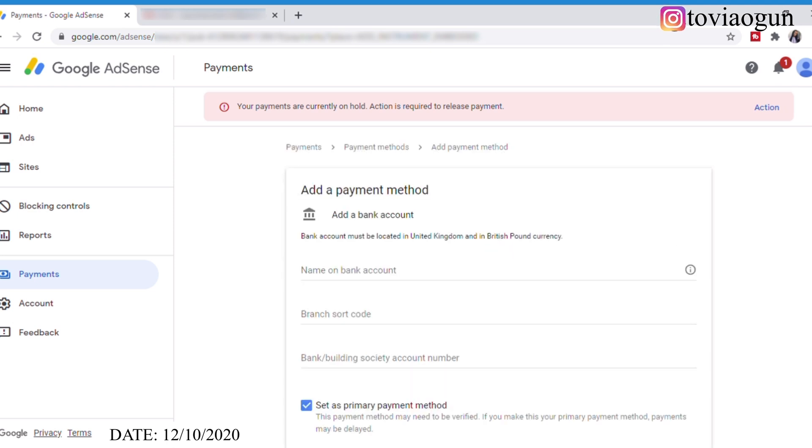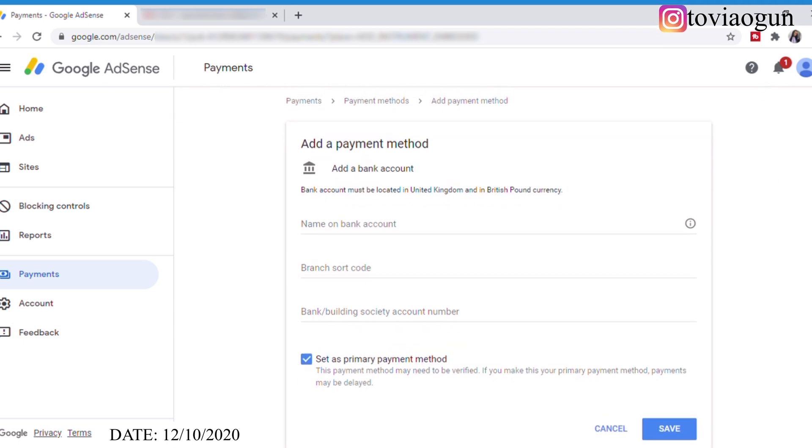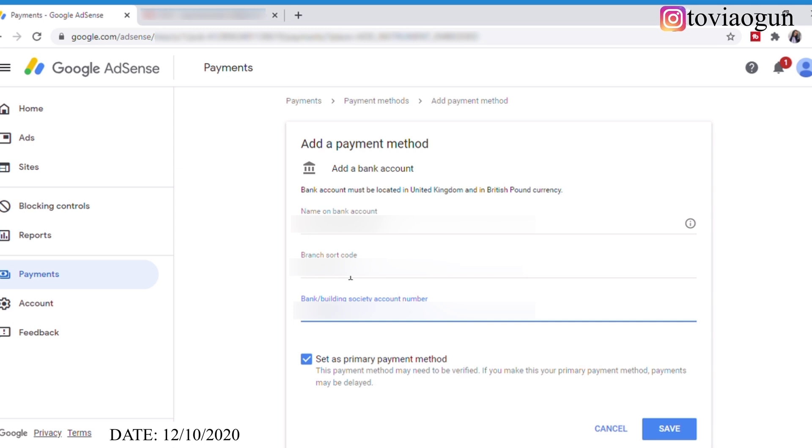Now I've been asked to add my bank account, which must be located in the UK and in British pounds currency. I need to put my name on the bank account, my branch sort code, my bank or building society account number, and then I can set this as my primary payment method. I'm going to fill out all these details — I'll set this as my primary payment method and then press Save.